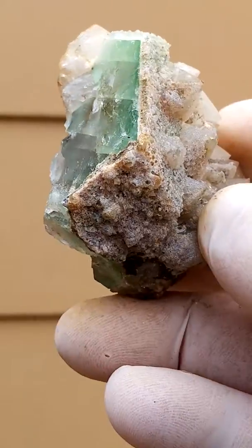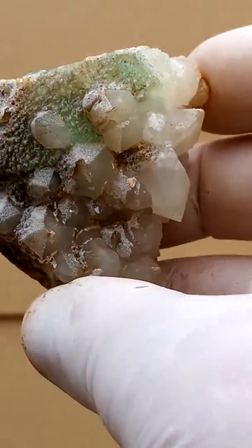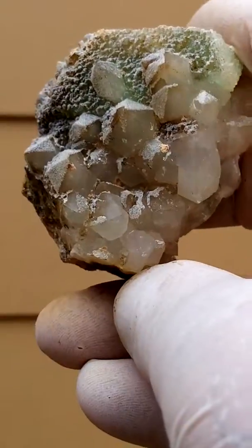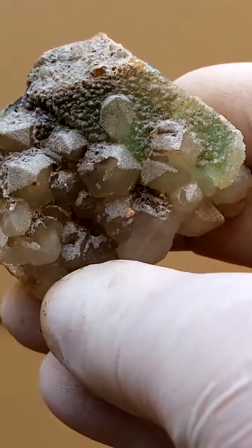Now it's a tiny bit overexposed on top where it is. So these quartz are actually sitting on partially the largest fluorite crystal there.